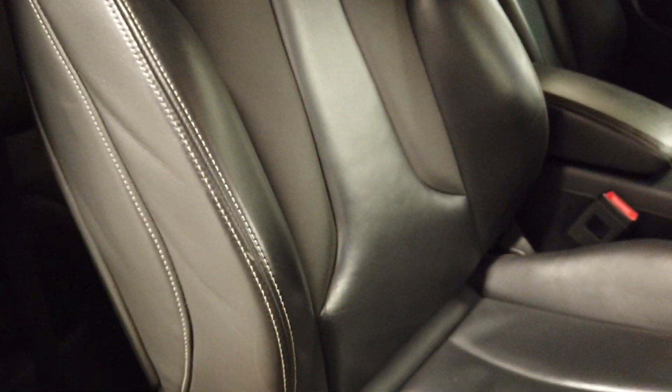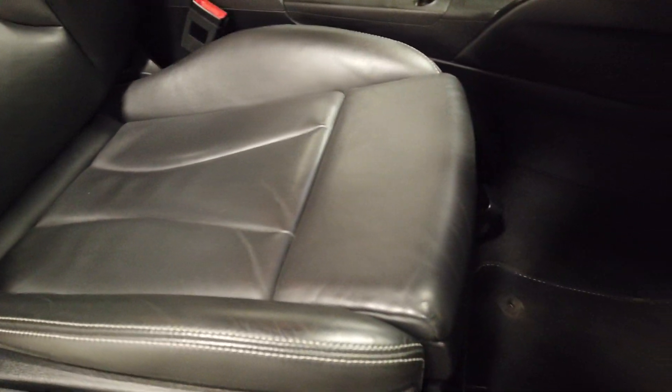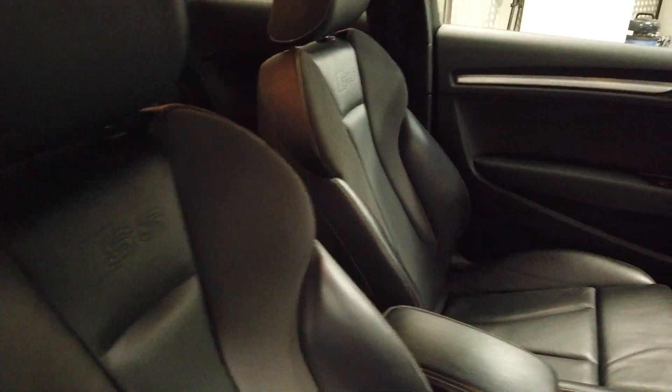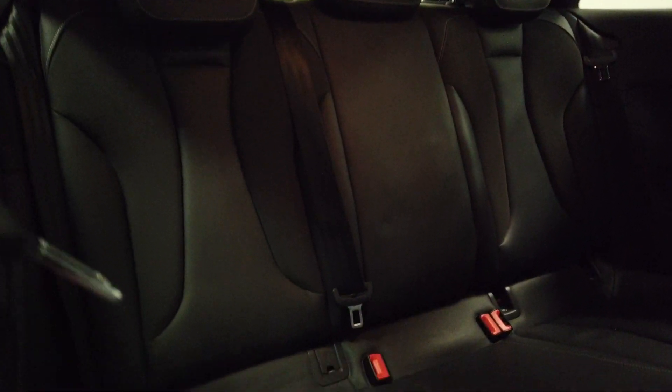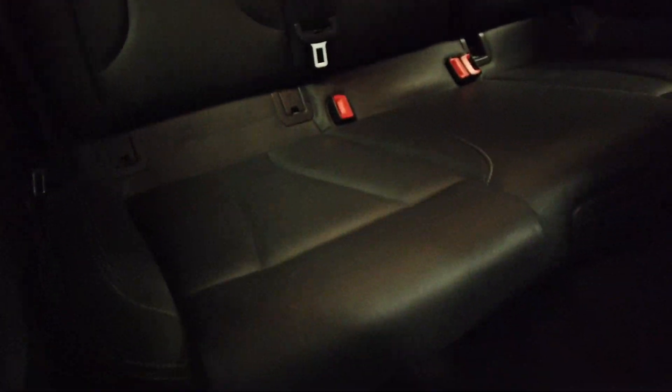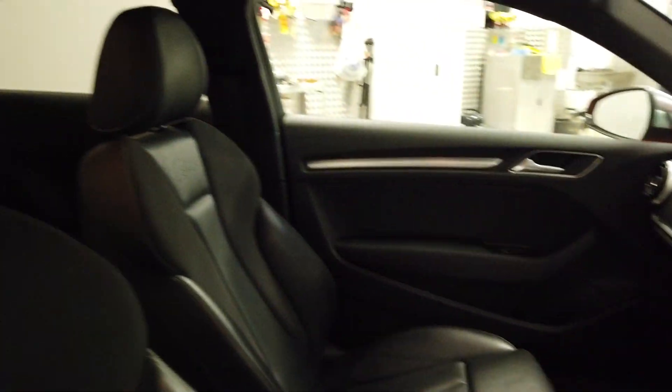The driver's seat is of course the one that always gets the most wear, because somebody's already going to be sat on it if the car's moving — and that looks nice and good. Into the rear — the rear seats really don't look like they've been sat on, certainly nowhere near as much as the front two, but they also look great.